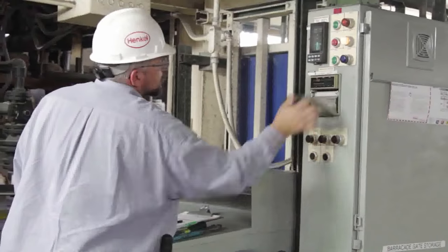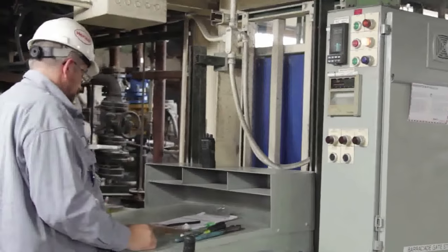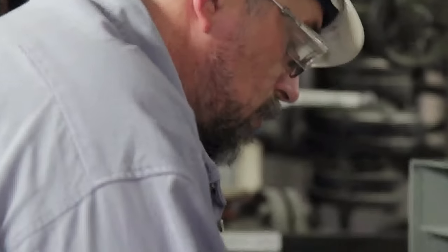With regards to tool life, we see on average a 10-15% tool life savings that the customer has throughout a given year by using our Bonderite LMR series of products.